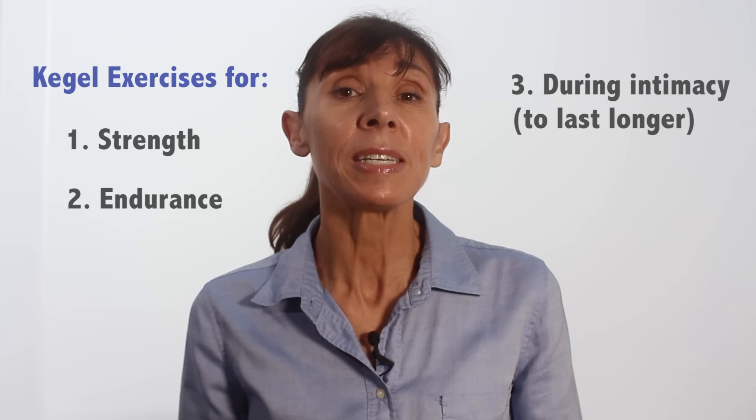These are Kegel exercises for strength and endurance, for during intimacy to last longer, and then we'll also go through how long it's going to take for you to notice results. I'll also be showing you how to build on today's exercises in an upcoming video, so you may like to subscribe below and click notifications to avoid missing that video too.